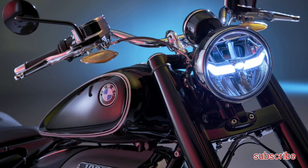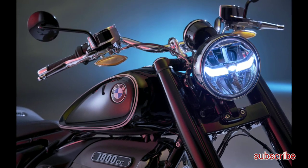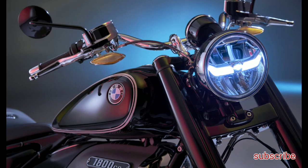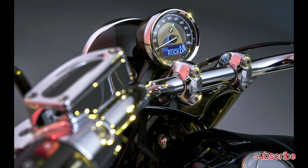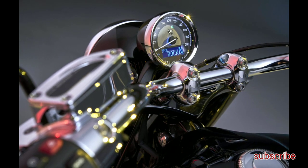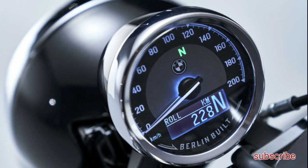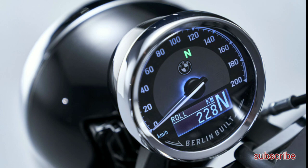A factory cornering light is available as an option, powered by separate LEDs with their own reflectors that are triggered by the motorcycle's lean angle. Don't be fooled by the round speedometer housing — it is all for styling. Inside, it features an analog speedometer and a digital information display. The indicator lamps are invisible until activated.